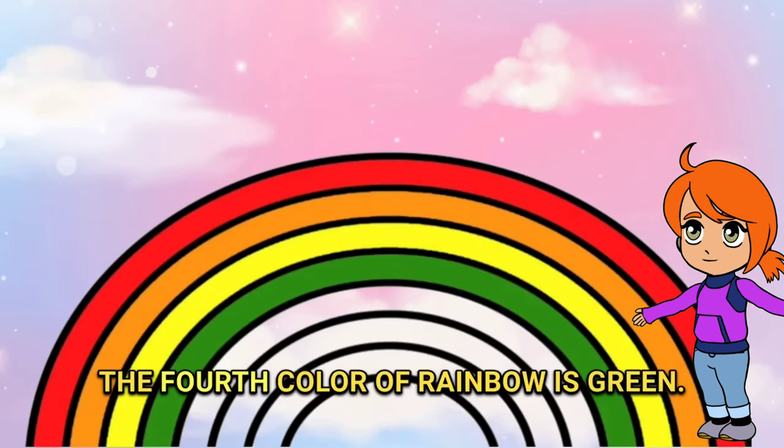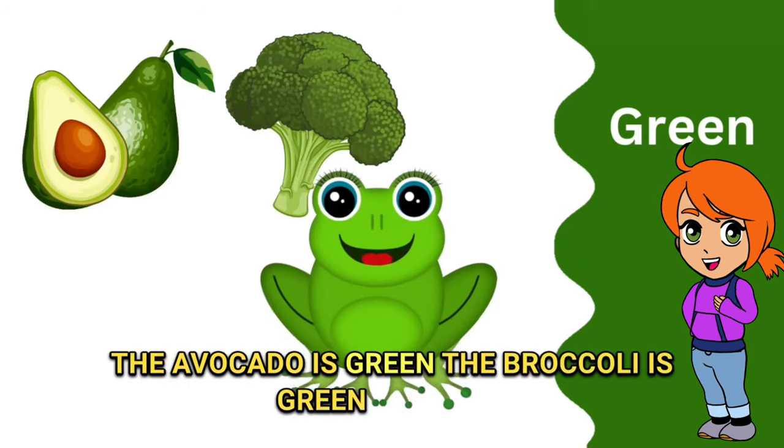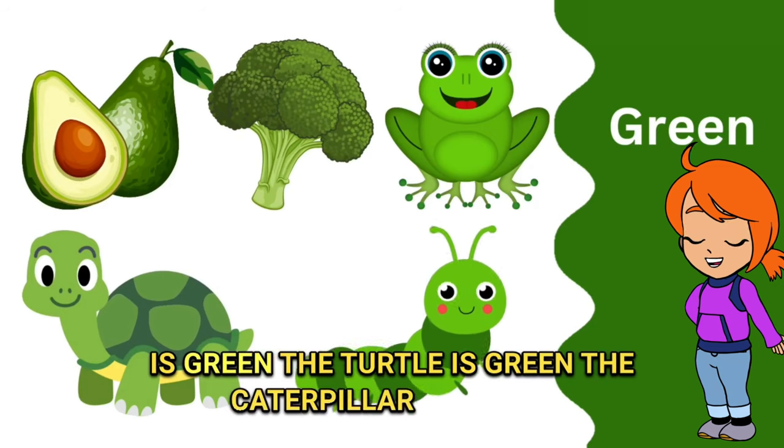The fourth color of the rainbow is green. The avocado is green, the broccoli is green, the frog is green, the turtle is green, the caterpillar is green.